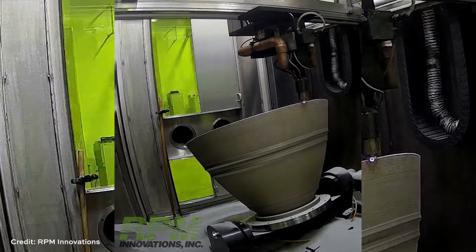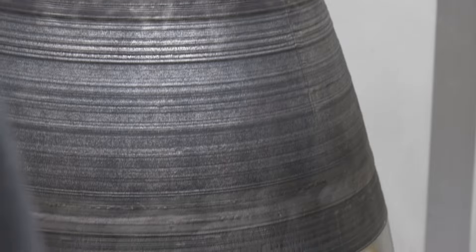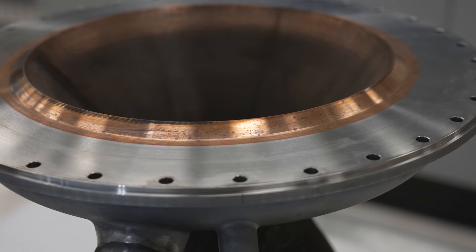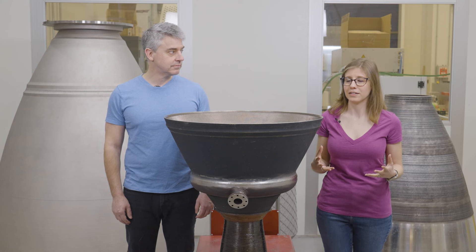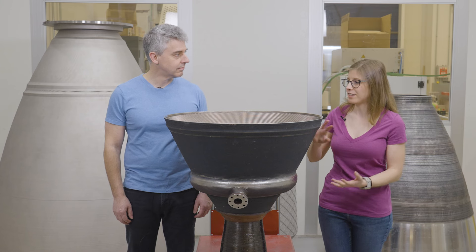Additive manufacturing has a lot of advantages here. We can print these as a single piece or a few pieces, consolidating parts. There's no long lead time with forgings or castings, and machining operations are minimized. Since additive allows us to create complex features, we can build all the coolant channels directly in there for propellants to flow through. Unique materials such as GR COP-42 become viable, with a huge reduction in cost and schedule for thrust chamber manufacturing.